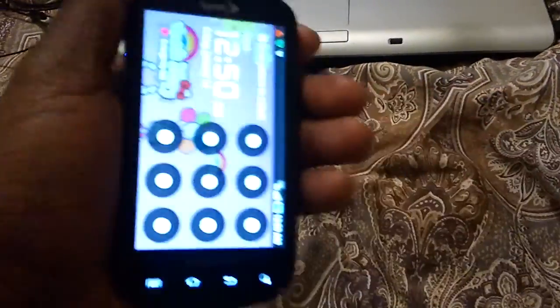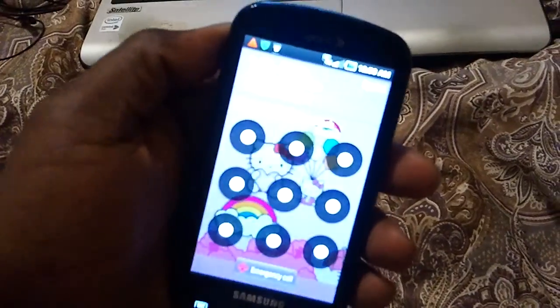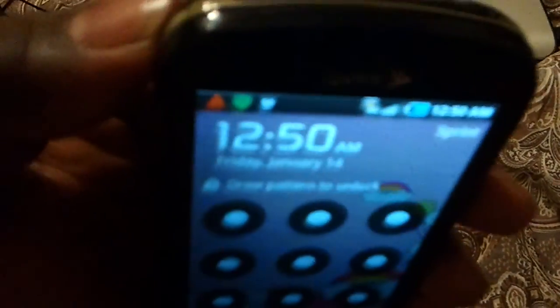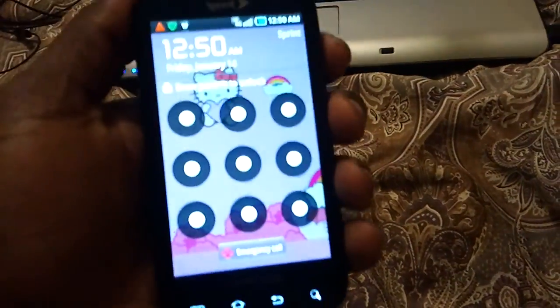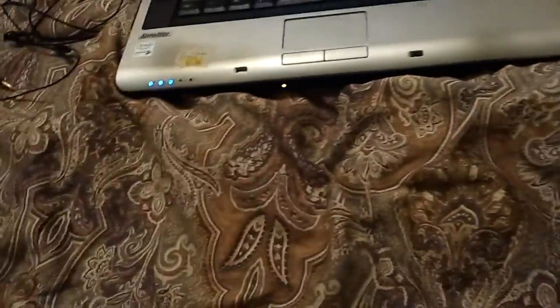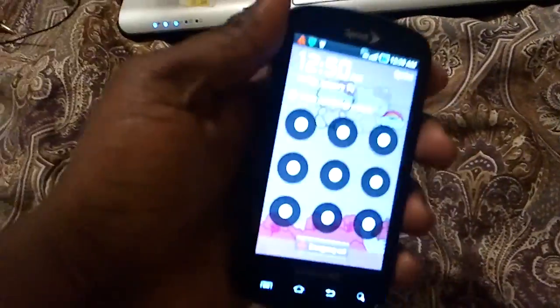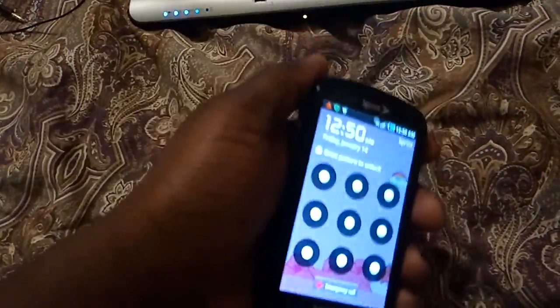That's it — the 2.2 update. It's running well, no problems, running without a hitch. It's midnight here and I'm recording this on my Samsung Epic 4G. Running without a hitch. Alright everybody, have a good night.